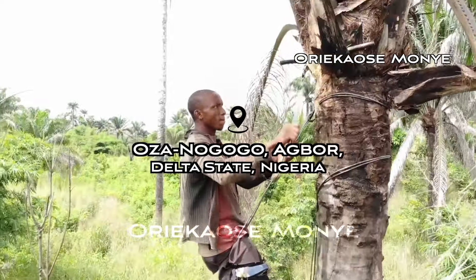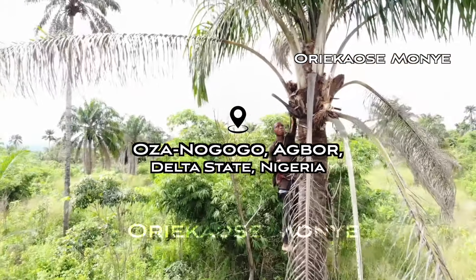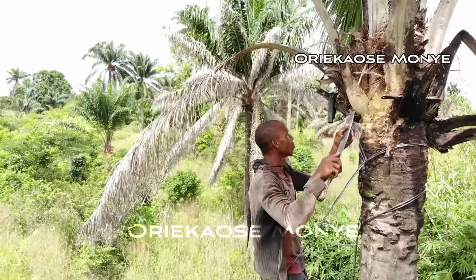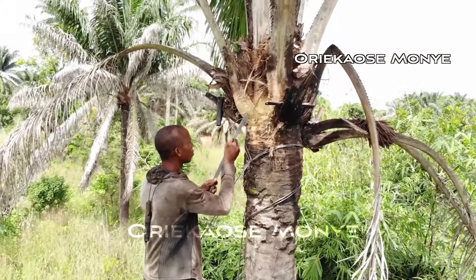We are in a community known as Ozanogogo in Agbo, Delta State, Nigeria. We are here to show you how palm wine is gotten naturally — in this case, top wine.